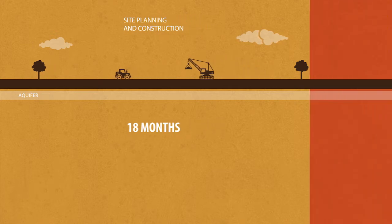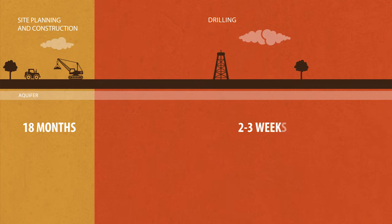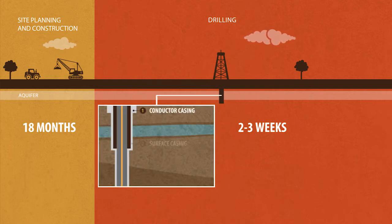In the Eagle Ford, drilling a typical well takes on average two to three weeks. Initially, a hole is drilled to a depth just below the local aquifers. It is then lined with steel casing and cement to create a safe barrier between the well and the aquifer.